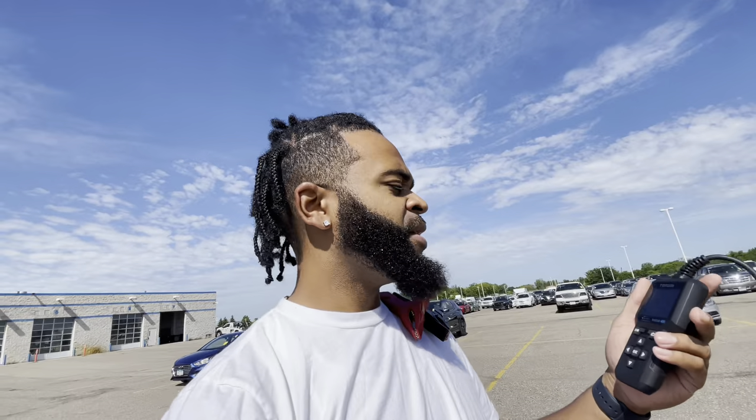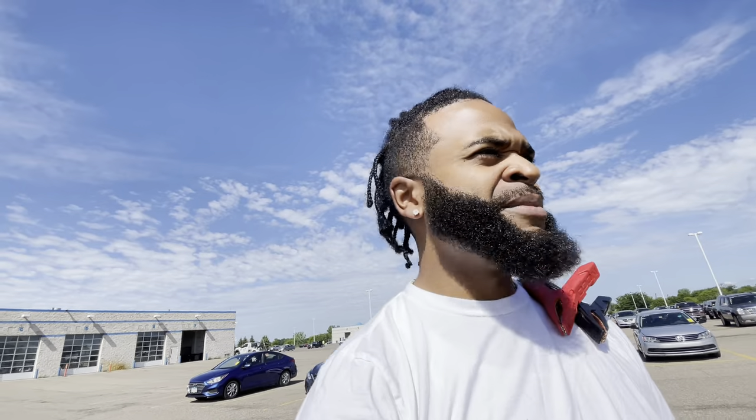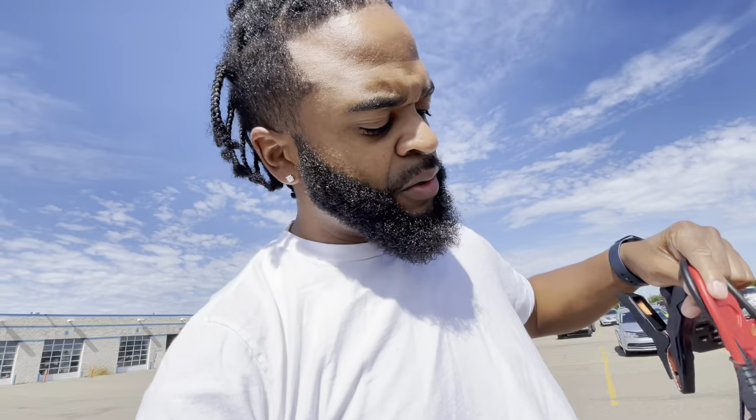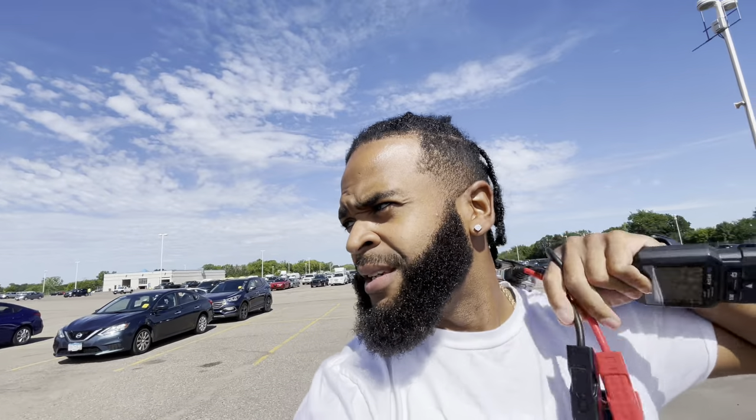Today we're going to be using a different scanner. We'll be doing this auction walk around. Shout out to Top Don — this is the ArtLink 400. I'm going to put the link in the description below and we're going to test this joint out and see if I like it compared to the Ansel. Also, we're going to be using the jump box like we've been using for a while — the NoCo Boost Plus. I have that link in the description as well. So let's get to it.